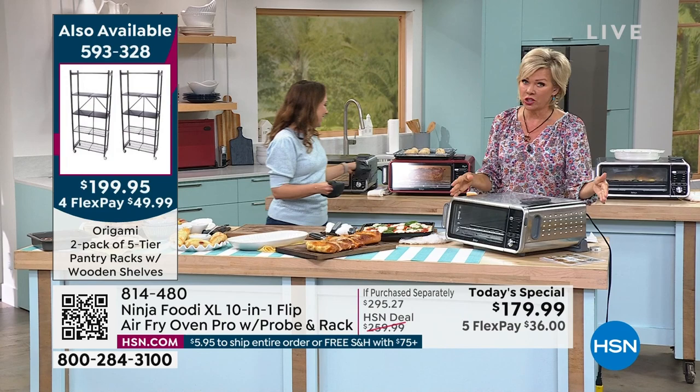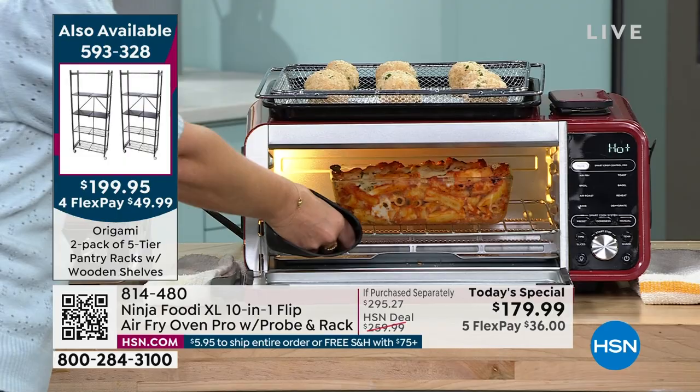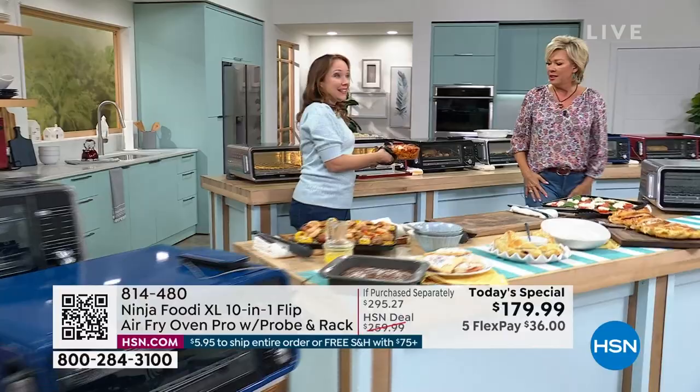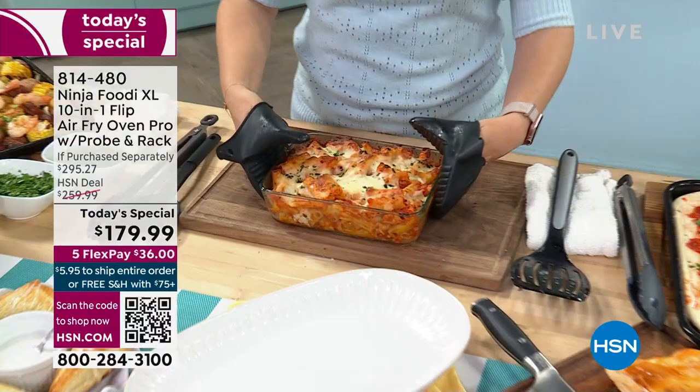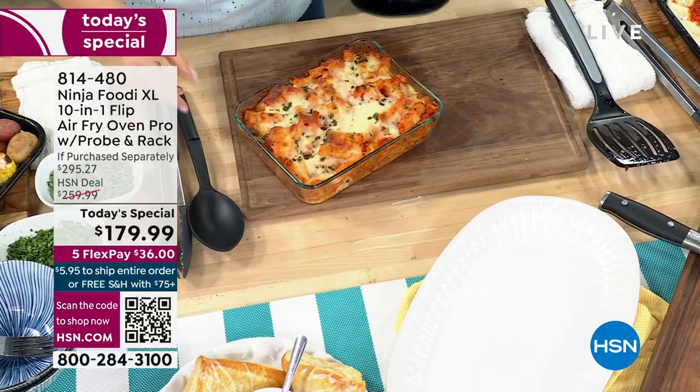It's so much more affordable here today, and you're getting all of those incredible features. Anything you can do in your oven, you can do in your Ninja flip oven as well. So if you've got glass bakeware or ceramic bakeware, we did a beautiful baked ziti here. You can bake it in this flip oven, and you're going to do it faster — 60% faster than a traditional oven. Look at this cheese in here — it's just done to perfection.